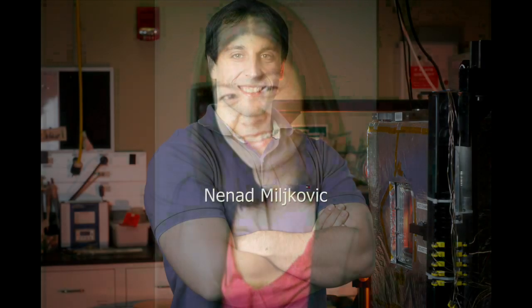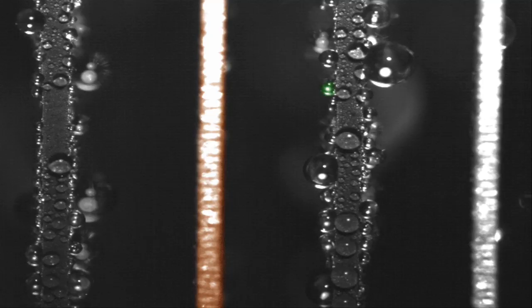Last year, MIT researchers discovered that when water droplets spontaneously jump away from superhydrophobic surfaces during condensation, they can gain electric charge in the process. Now, the same team has demonstrated that this process can generate small amounts of electricity that might be used to power electronic devices.